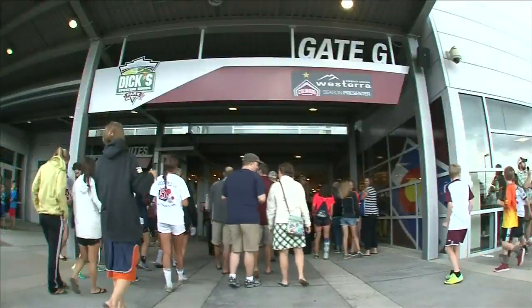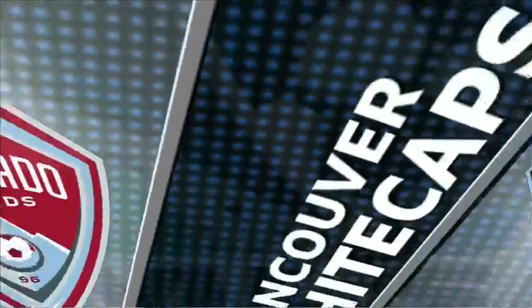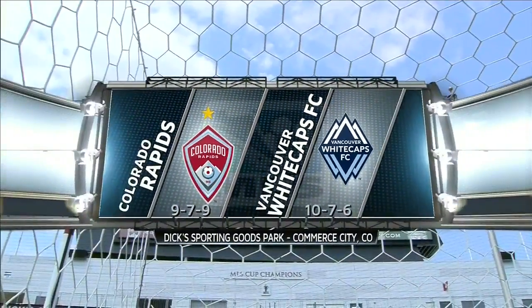Welcome back to Dick's Sporting Goods Park this evening, the Colorado Rapids up against the Vancouver Whitecaps, second versus third in the Western Conference. It should be some contest between these two sides.